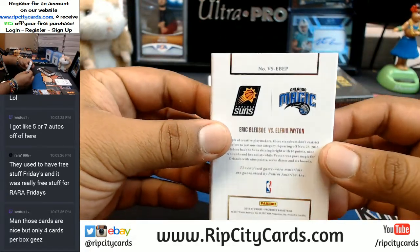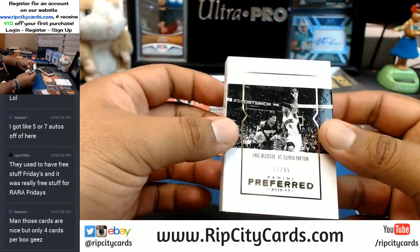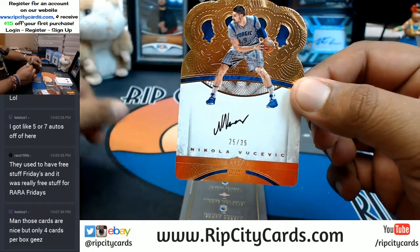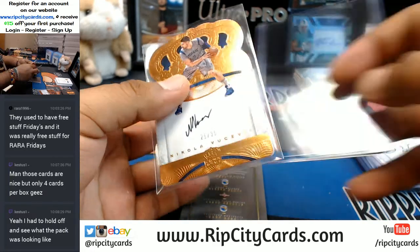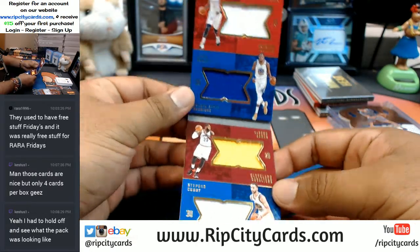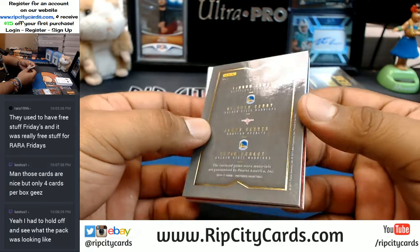This one is also gonna have to get randomed. One-on-one: Eric Bledsoe of the Suns and Evan Fournier of the Magic, number 299 — we're gonna have to do the random for this at the end of the break. For the Magic: Nikola Vucevic to 25 with a Crown Royale die-cut. And a quad book to 149 — James Harden, Kevin Durant, LeBron James, and Stephen Curry. That's a pretty cool book, gonna have to do the random at the end.